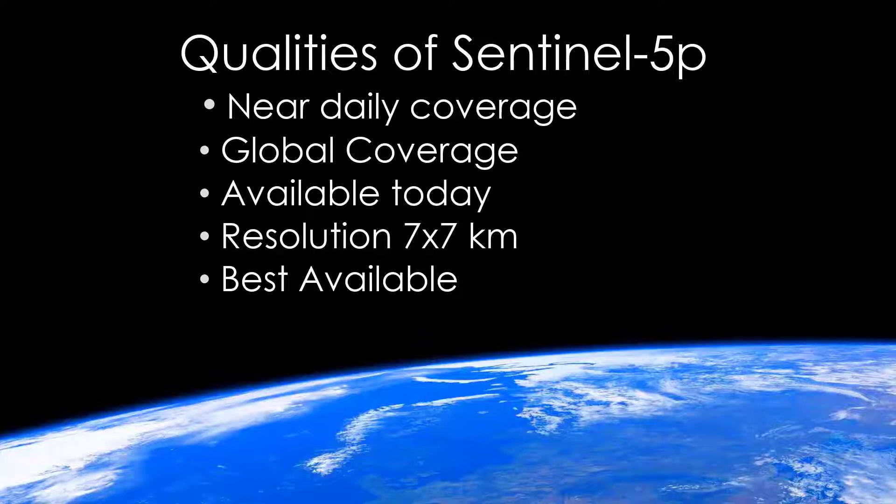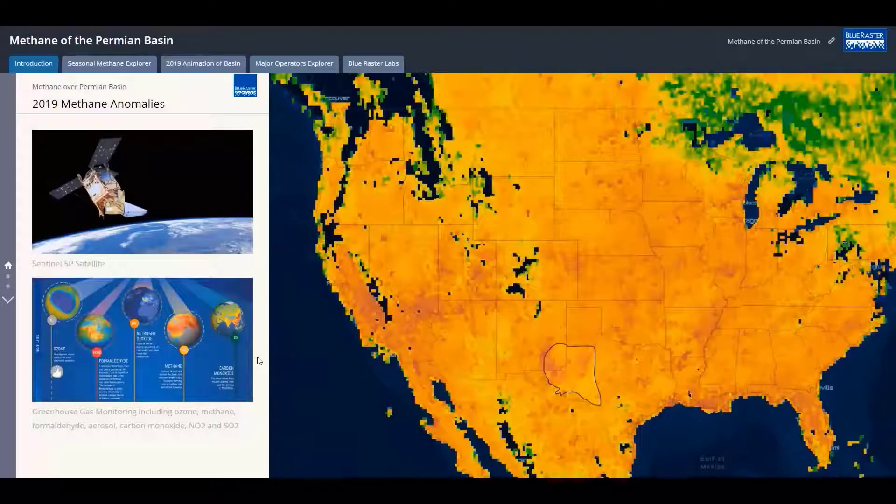The sensor platform flies 824 kilometers above the earth. It circles the earth in a near-polar, sun-synchronous orbit, so it can cover the entire planet each and every day.